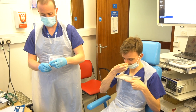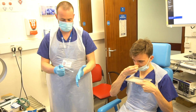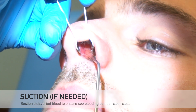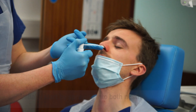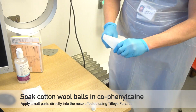Cofenylcane, or blue box spray, contains local anaesthetic and adrenaline which helps slow the bleeding and acts as a decongestant. Before applying this it is important that all blood is cleared from the nose by suction or sometimes blowing the nose clear. You can either use cofenylcane as a spray or soak cotton balls to allow more direct use on suspected bleeding areas.